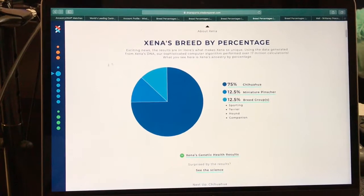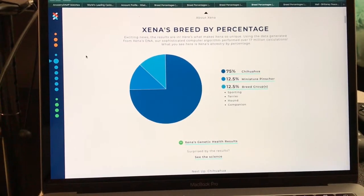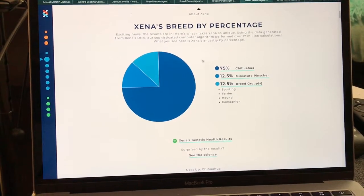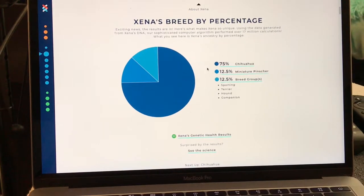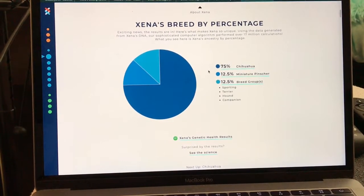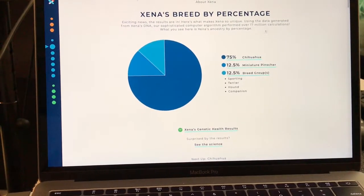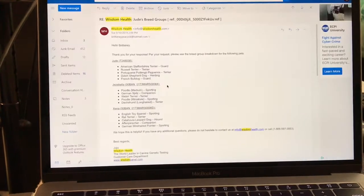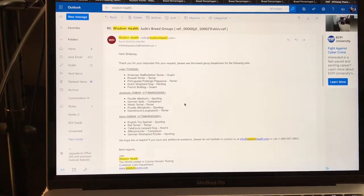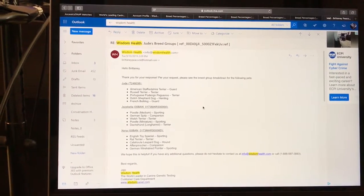The next dog I had tested was Zena, which is my dog Chloe's daughter. Zena gets 50% of the Chihuahua from her mom, plus 15% from her dad, making her 75% Chihuahua, and 12.5% Miniature Pinscher, with 12.5% breed groups spanning Sporting, Terrier, Hound, and Companion — including English Toy Spaniel, Rat Terrier, Catahoula Leopard Dog, Affenpinscher, and German Wirehaired Pointer.